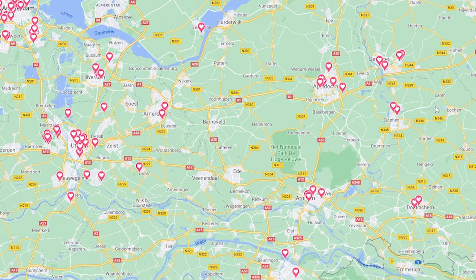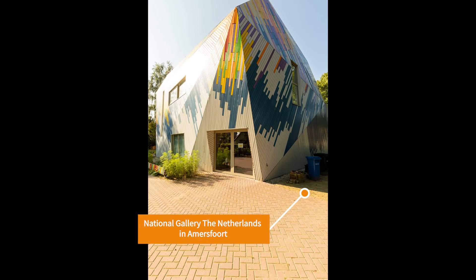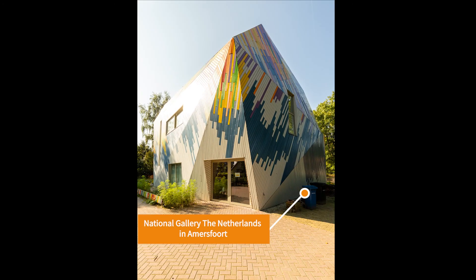Maybe on the way back I'm going to go to Satvan. The first stop is this museum slash house — I just had a nice chat with the owner who was very proud of his house. And this is how it looks: the National Gallery in Amersfoort.